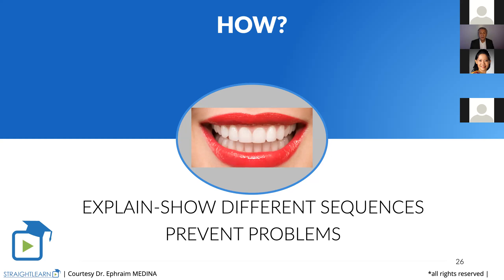Now we are going to come to how we will do the dental arch development. We are going to explain and show different sequences. But I think the most important is to prevent problems, because if you don't follow the procedures exactly, you may have problems.